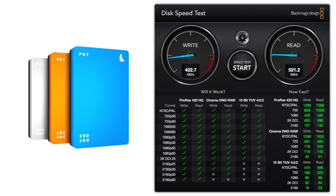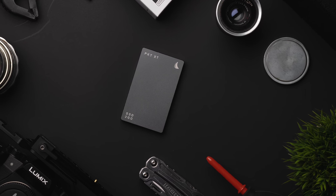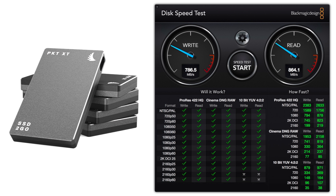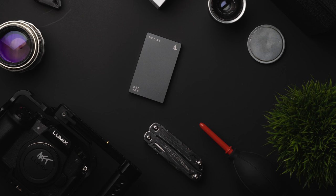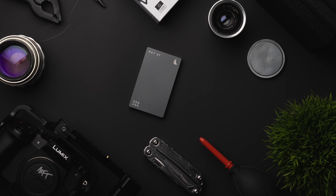For speeds, I got average reads of 422 megabytes per second and writes at 521 megabytes per second. If you like your drive speeds even faster, the PKT XT is the drive to look into. With this just slightly larger gray SSD, I witnessed for the first time speeds close to 1,000 megabytes per second. With a large amount of data on the drive over Thunderbolt, I got average speeds of 786 megabytes per second for writing and 864 megabytes per second for reading. Needless to say, this is a crazy fast drive, but it comes with a crazy expensive price tag of around $800.